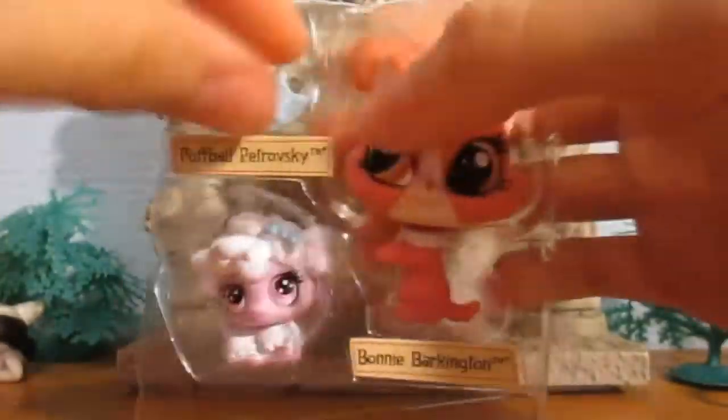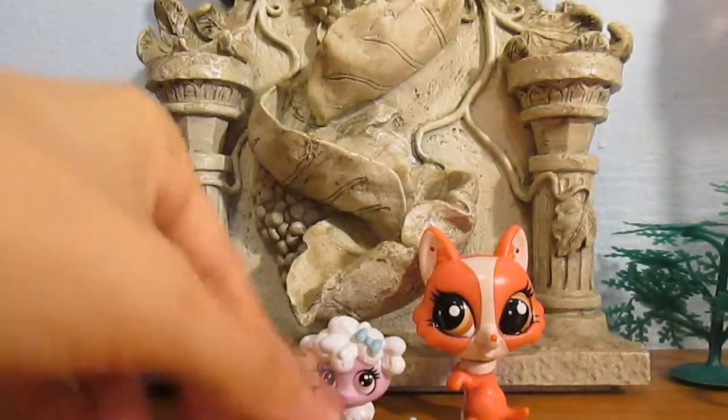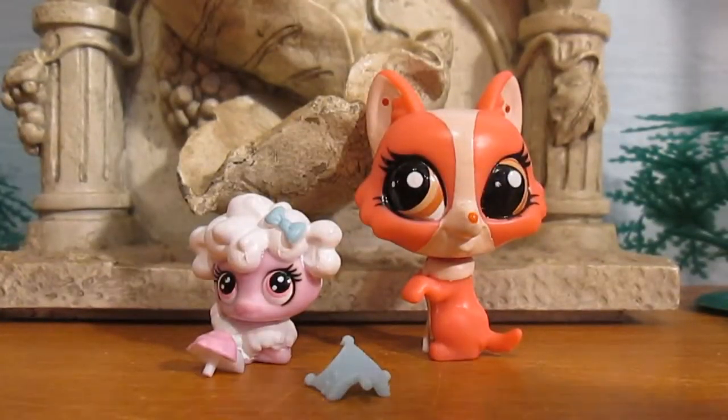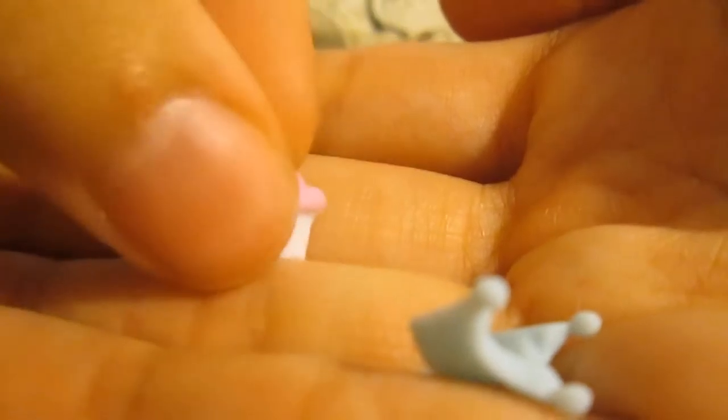Now let's open them up. This is all it comes with. There's no catalog, but that's okay. These are the cutest little deco bits I have that I've ever gotten, I think — I just like them so much. This is a cupcake, and this is a crown.